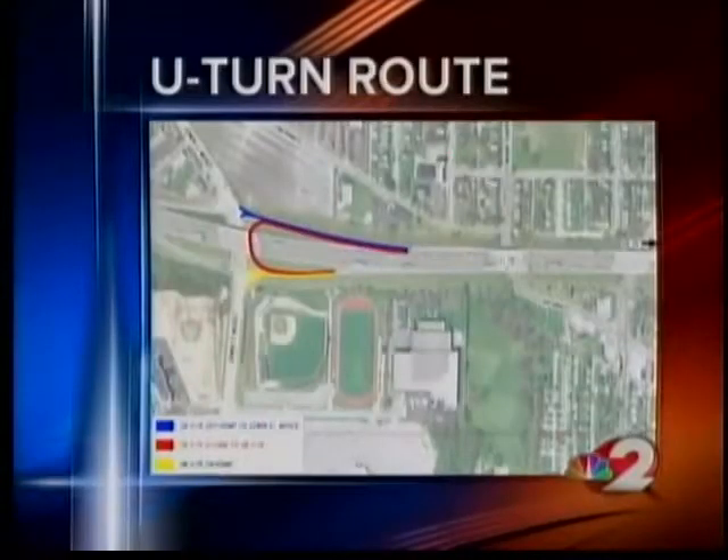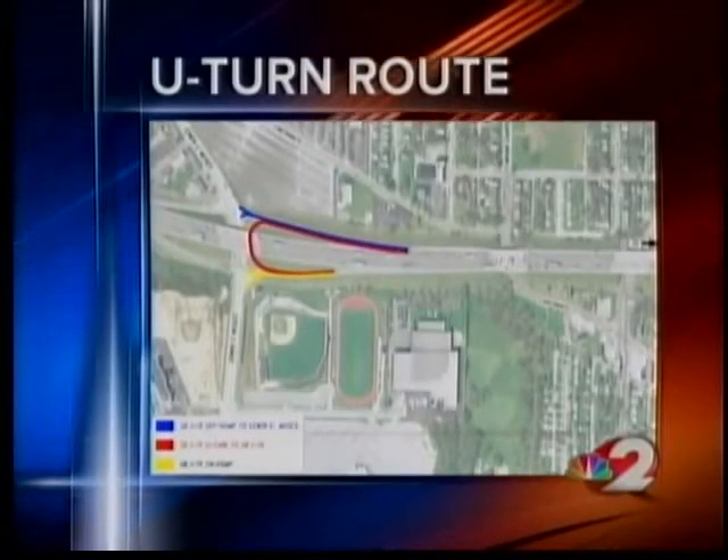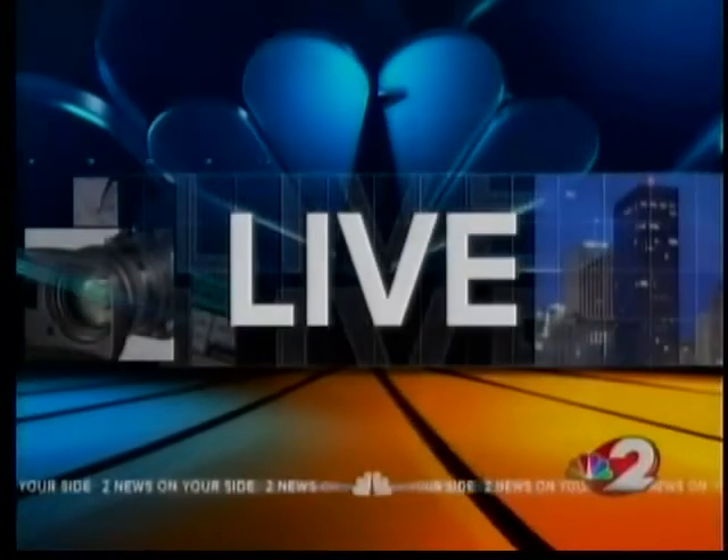A detour at the I-75 U.S. 35 interchange is about a day away from beginning, so we took a closer look at what you need to know to navigate your way through that area. If you travel north on Interstate 75 from 35, you'll have to take a U-turn detour. Jordan Burgess is live with that new way to go.